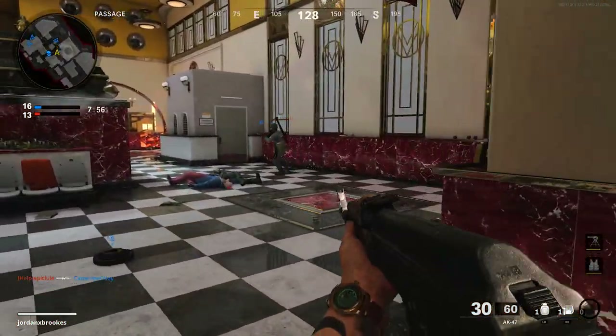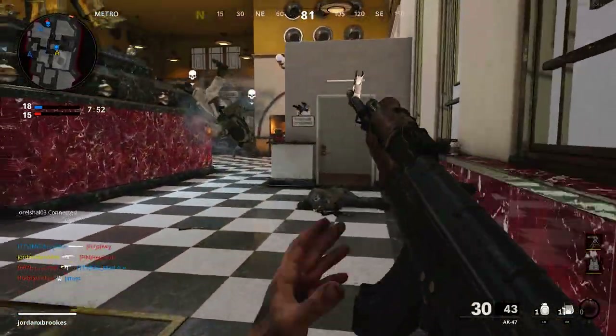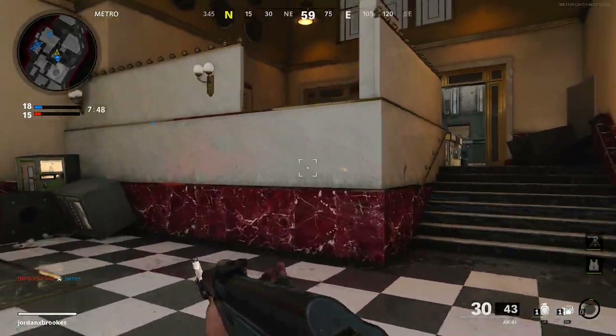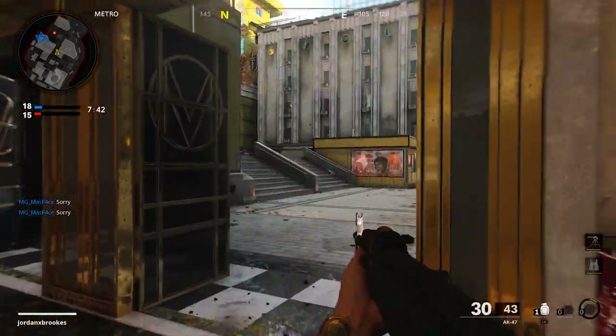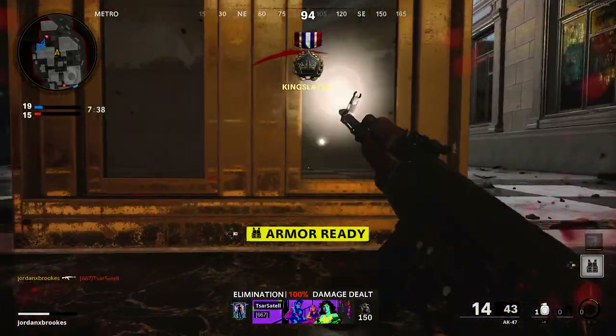How's it going troops, Jordan here back again with another Black Ops Cold War loadout video. In today's loadout it's 1981 and tensions are still high between East and West Berlin as we become an East German border guard in Cold War. Today's loadout is titled East German Grenztruppen. Give this video a thumbs up and hit subscribe and let's jump right in.